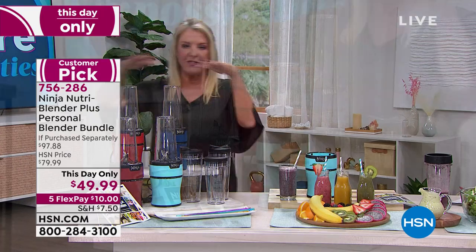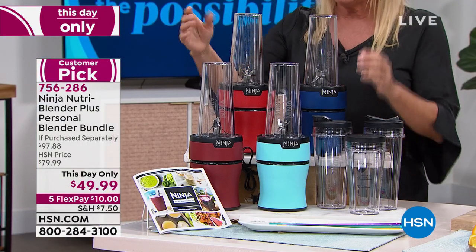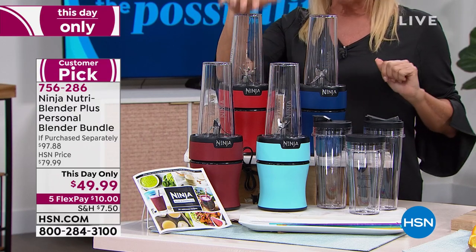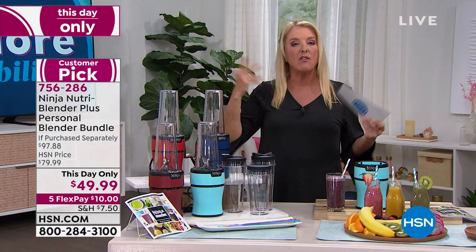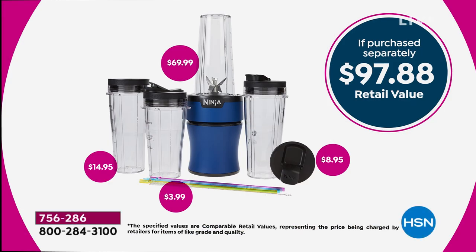Now remember, we've got four colors left — that's it. The price ends at midnight tonight. We have cinnamon, we have aqua, we have navy — which is now the most limited — and red. Please remember in the regular configuration, it's about $70 worth: the blade itself, three 20-ounce cups, two spout lids, and the flat lid.